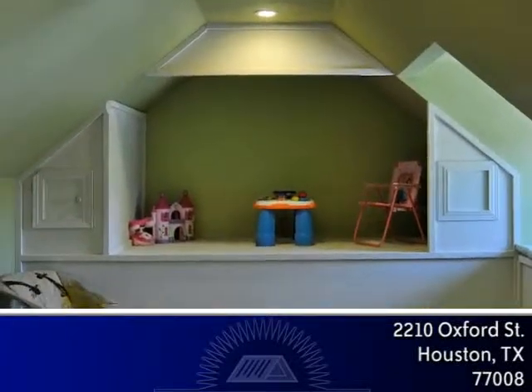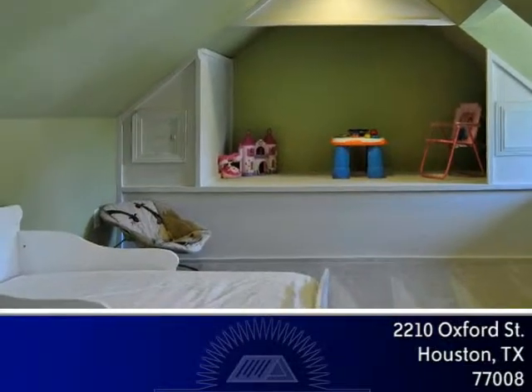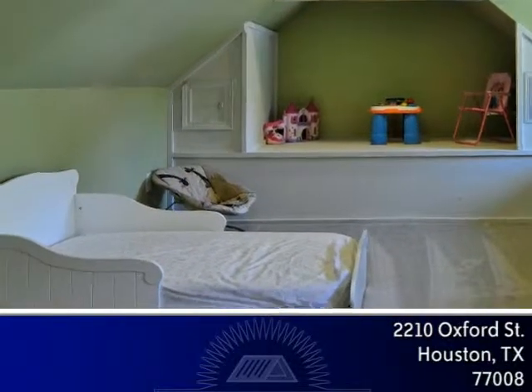The third floor has a bonus room with vaulted ceilings, window seats with storage and would make a great playroom, media room or whatever you choose.